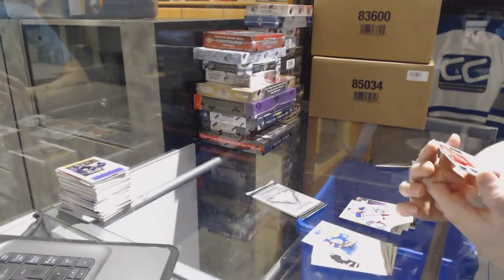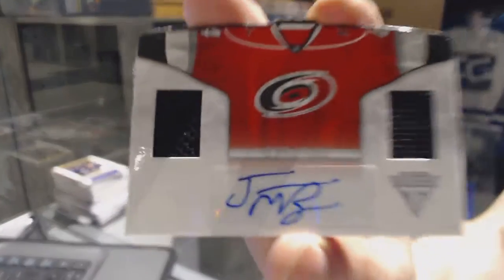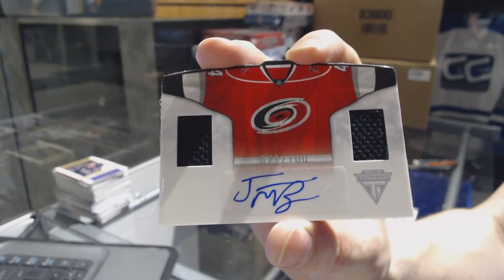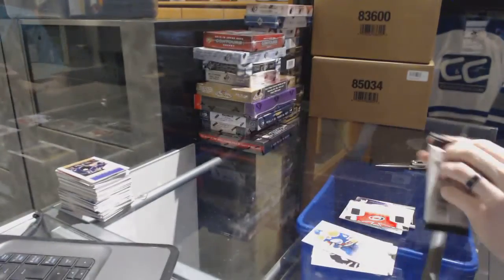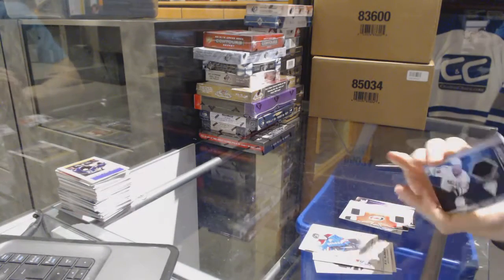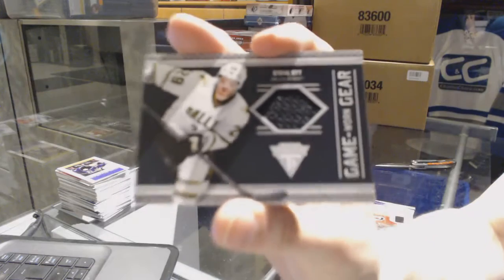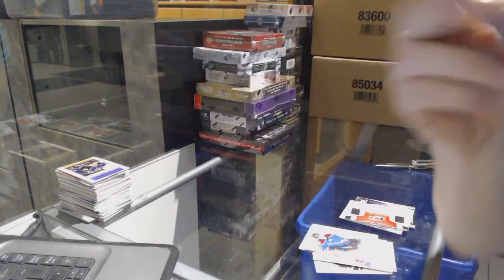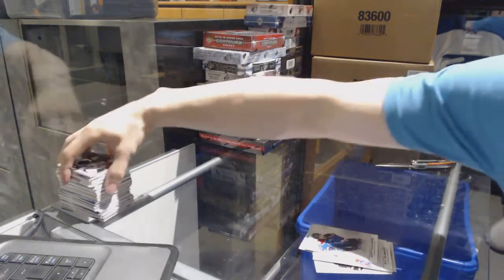We've got a Home Sweater dual jersey and autograph, number 71 of 100, for the Carolina Hurricanes, Jamie McBain. And a Game Gear jersey for the Dallas Stars, Steve Ott.